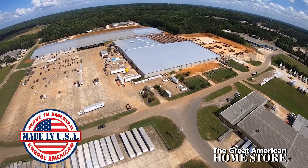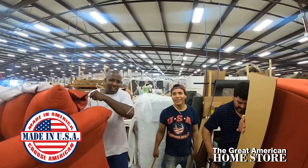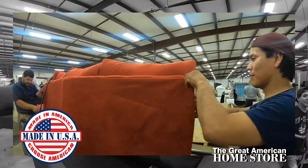Made in America in Smithville, Mississippi, from the hand-built frame to the smallest pillow stitch, Behold takes great pride with American dedication and workmanship that's displayed in each piece that they produce.